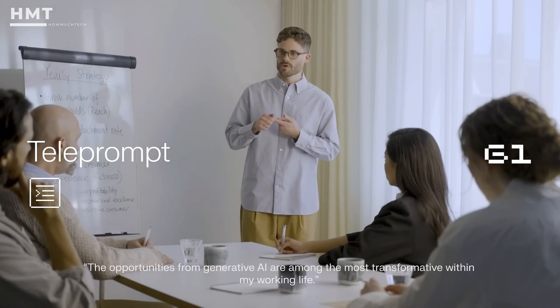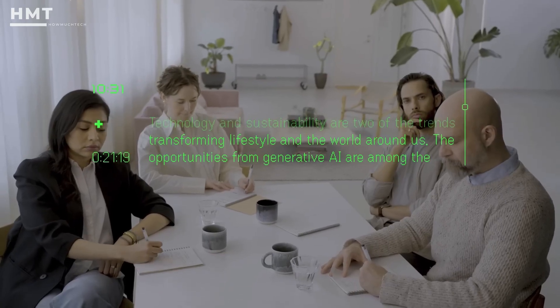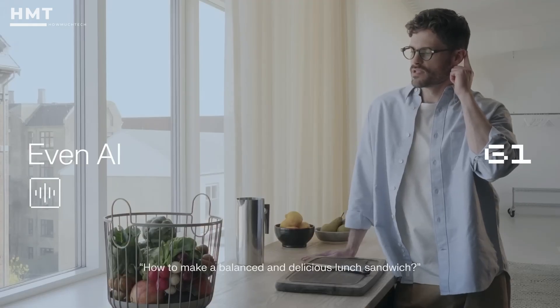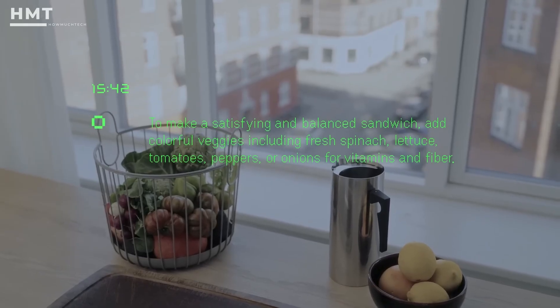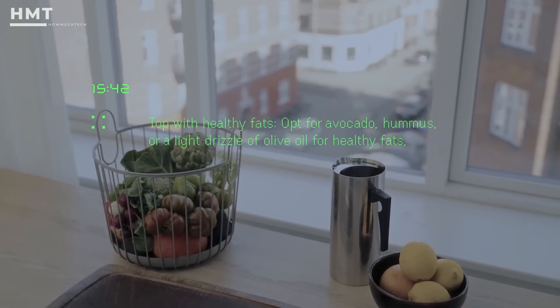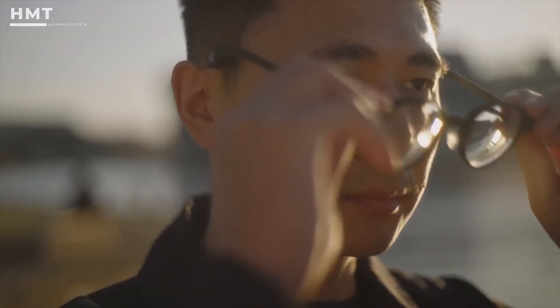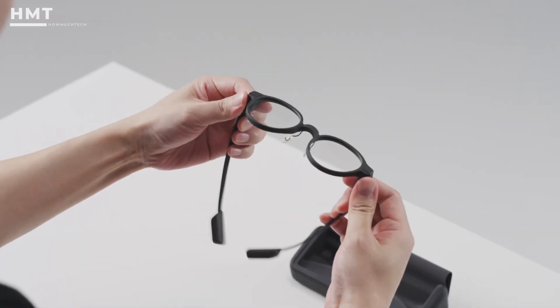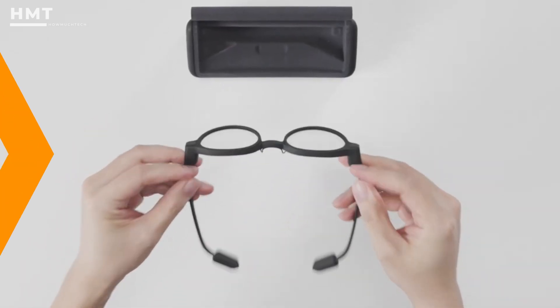That's a big plus for privacy-conscious users and professionals who want smart functionality without surveillance concerns. The voice assistant is responsive, and the real-time overlays are clear and easy to read, even in bright lighting. Comfort-wise, the Even G1 is among the most wearable in its class. The focus here is simple: privacy-first functionality without any bulk or flashy gimmicks.